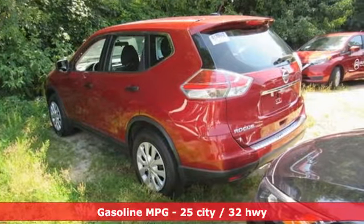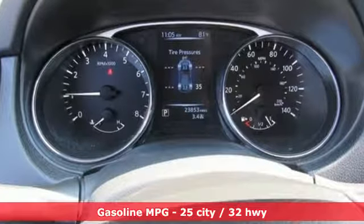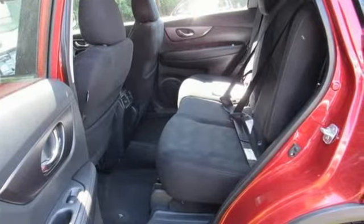It comes with great features you'll love: streaming audio, wireless phone connectivity, manual tilting steering column, three 12-volt power outlets, and manual telescoping steering column.